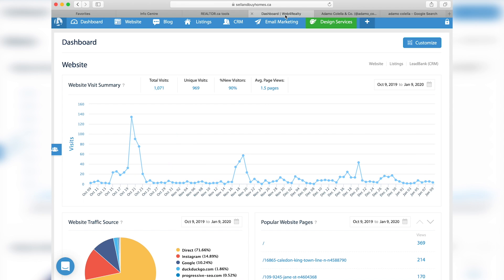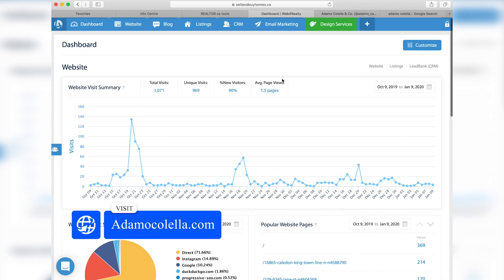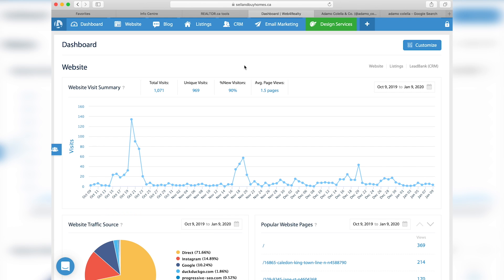Next, I'm going to show you my personal website — the adamokolela.com website. Every website out there should have a backend system that gives you some insight as to who is looking at your content, when they are engaging with your content, and on what day. Here's a timeline between October 9th to January 9th — this is the total number of visitors to my site. I got 969 unique visitors. What's important is this graph correlates to some of the marketing I've done on specific days. When I run an Instagram ad, you can see the spike in the number of people that come and visit the site — that's obviously good because that's what I'm trying to do: drive traffic to my site.